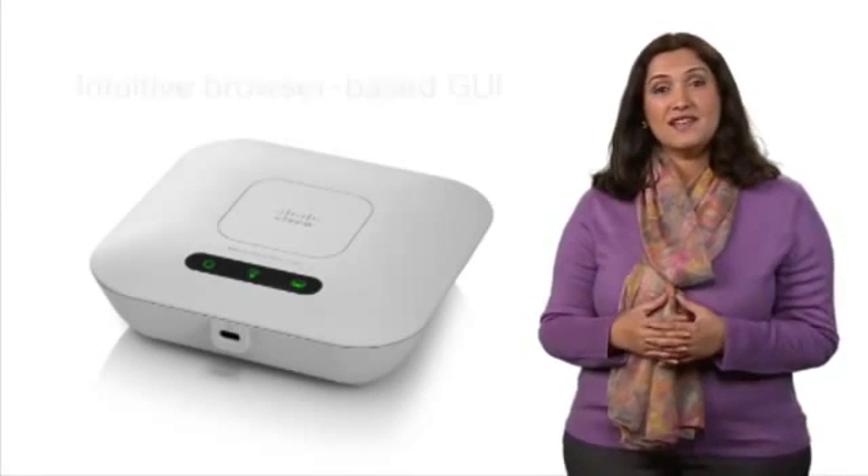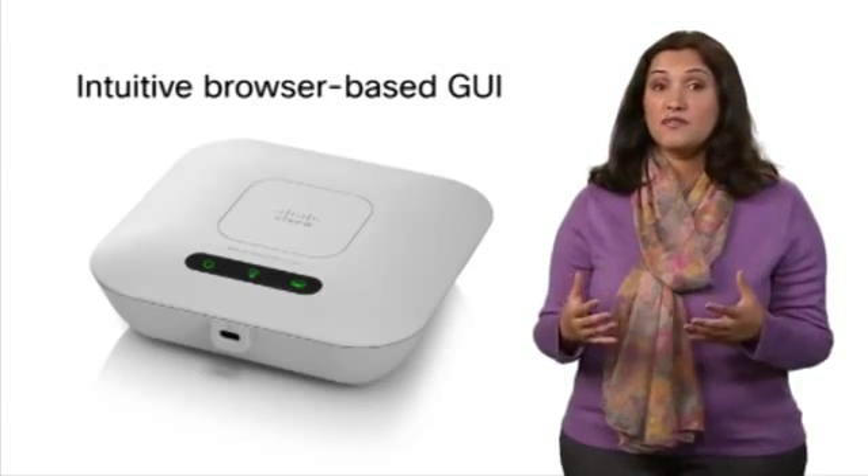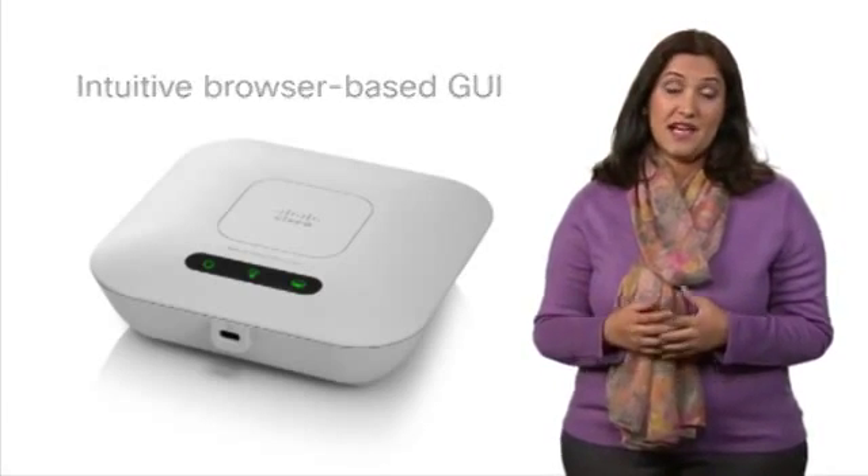The WAP121 is easy to configure and can be managed with an intuitive browser-based GUI, and is backed by a limited lifetime warranty.